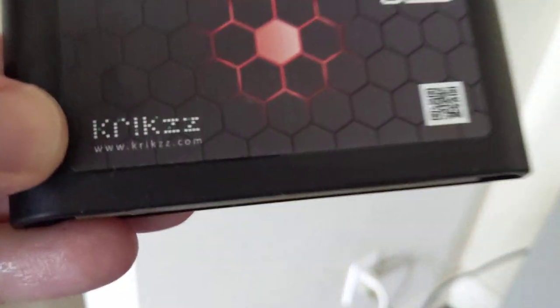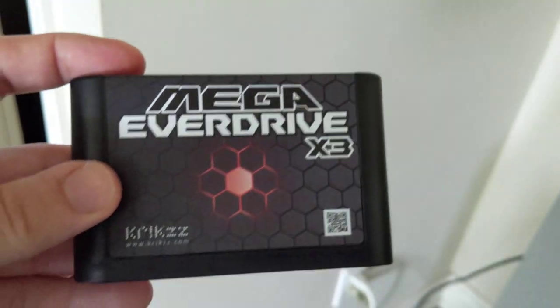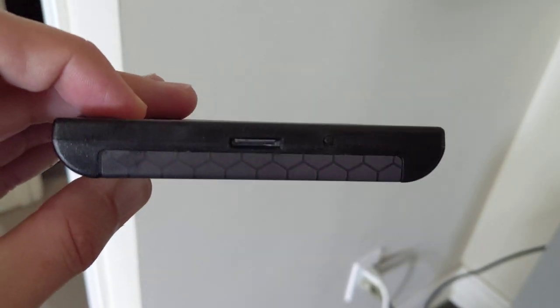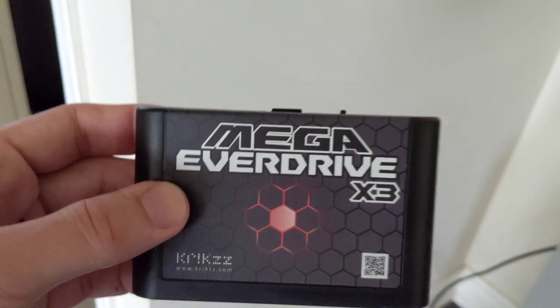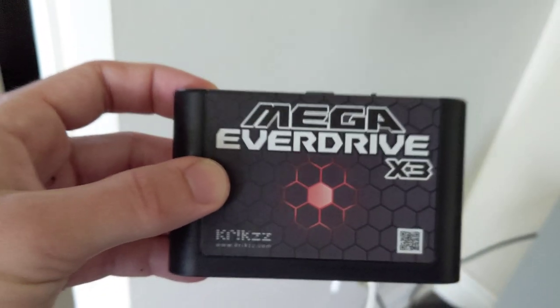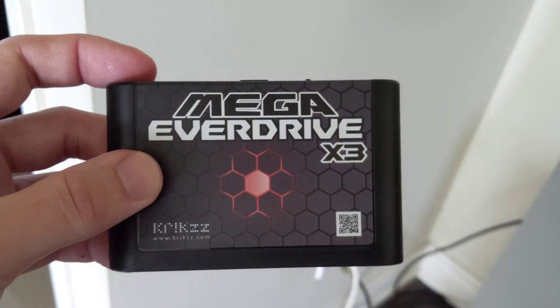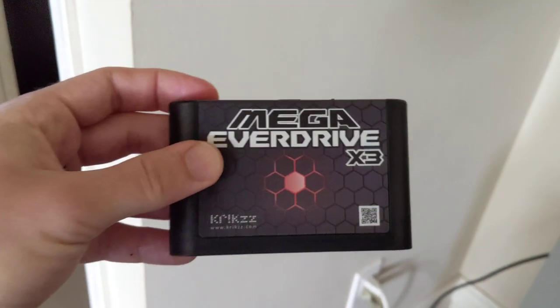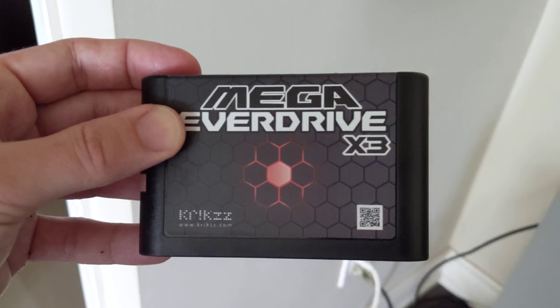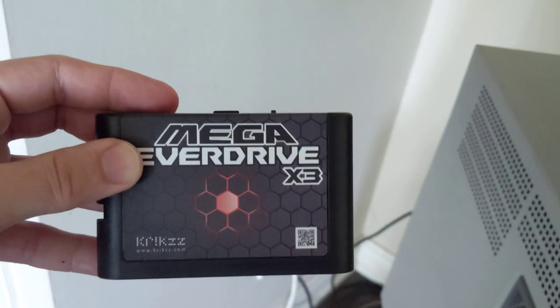I recommend everybody get an Everdrive — it doesn't have to be this one or even from the original seller, because a lot of these sell out and resellers on Amazon charge more. This one's a few years old. Regarding the ethics of emulation and ROMs — I don't want to hear about it. Nobody's taking ROMs to sell them, these are just for fun. I love using this because on the SD card I get fan translations, and if I own a game like Valis I'll put it on here so I don't have to keep swapping cartridges.